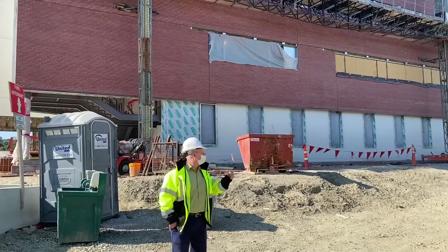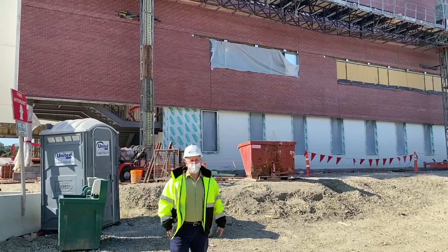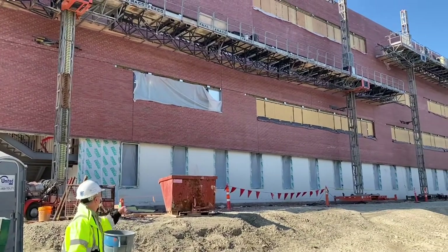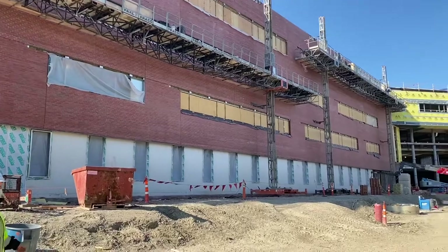Here we're at the wing of the building that's facing closest to the pond. You can see that all of the red brick has been installed. They're getting ready to wash it down and then they'll take all of that plywood down and put the windows back in.